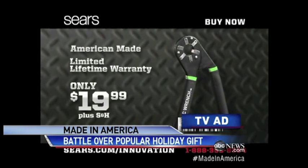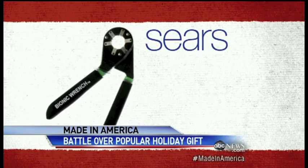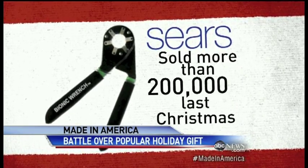Dan says Sears was so into his invention, they asked him not to sell it to some of their biggest competitors — like Home Depot or Lowe's. So you said that's a deal? Yes. Dan says they sold more than 200,000 wrenches with Sears last Christmas.